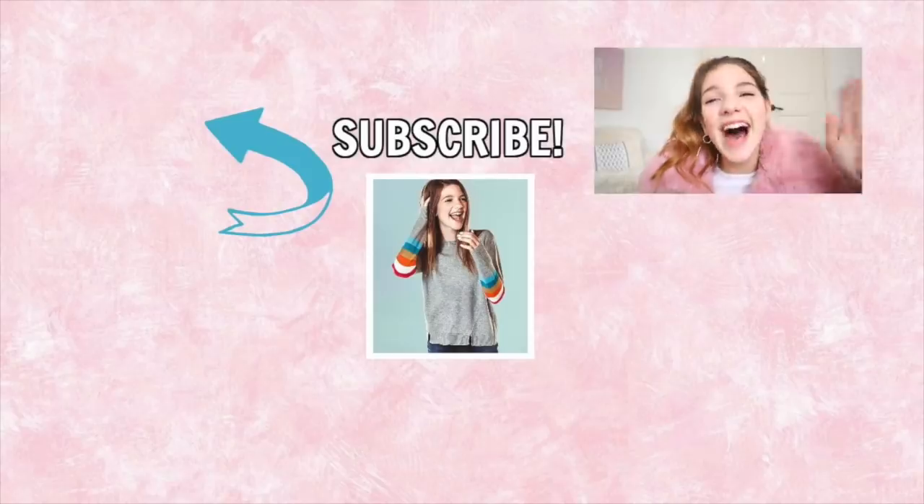Thank you guys so so much for watching and thank you for supporting me and subscribing to my channel. I hope you guys have awesome holidays and a Happy New Year's and I'll see y'all in my next vlog. Bye!